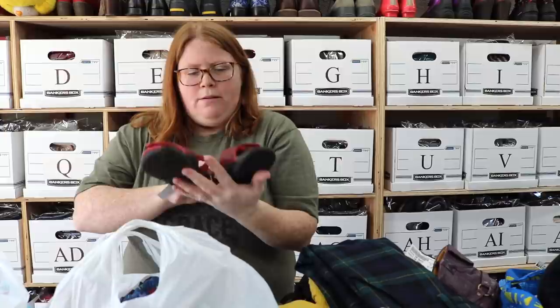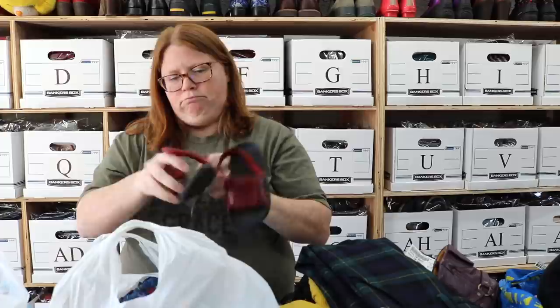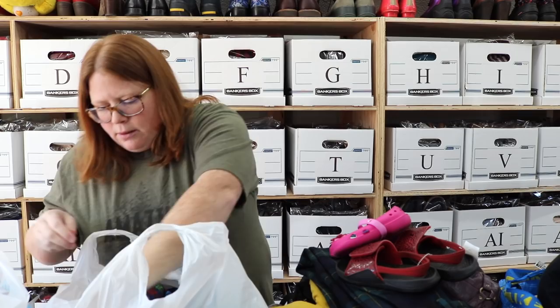We've got some Jordan slide sandals, toddler size 10, and they are red and black, so they could definitely be unisex. These will probably sell around $20 to $25 — that's what I usually get for those. So these are Crocs — if you guys know I love selling Crocs — these are a toddler size 6, and they'll probably sell right around $20 shipped.